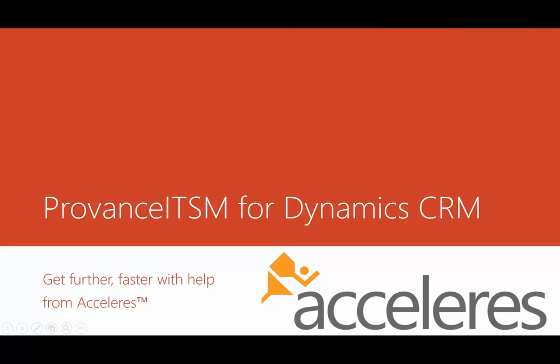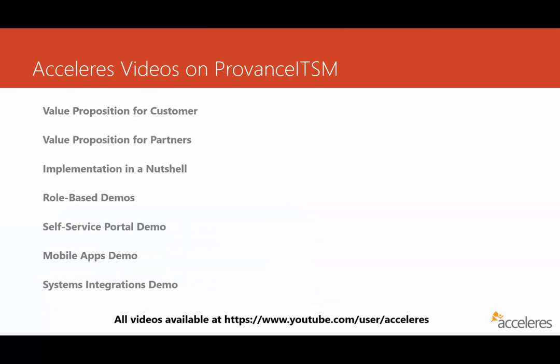Hi, this is Wallace Simpson, and I'm with Accelerus. Welcome to our series of videos on Provence ITSM built on the Microsoft Dynamics CRM platform. We've put together a number of videos, and all of them can be found on our YouTube channel at the link at the bottom of the screen, or you can simply go to youtube.com and search for Accelerus.